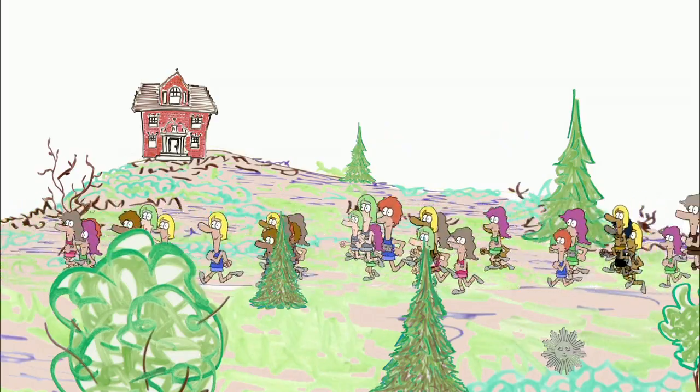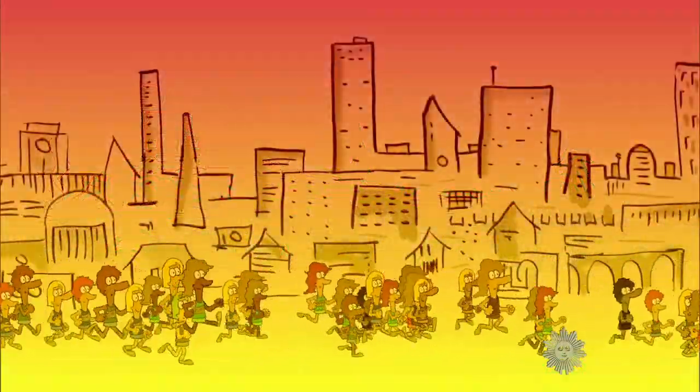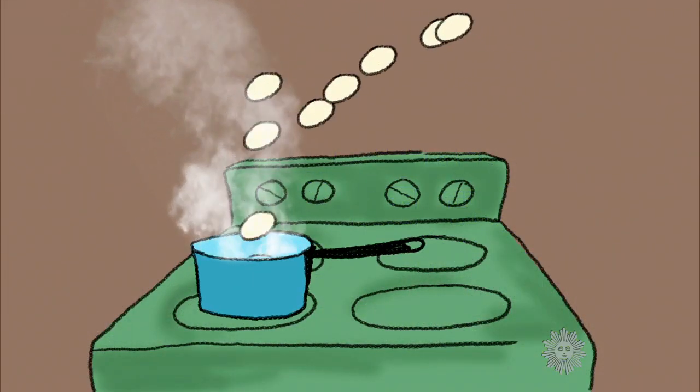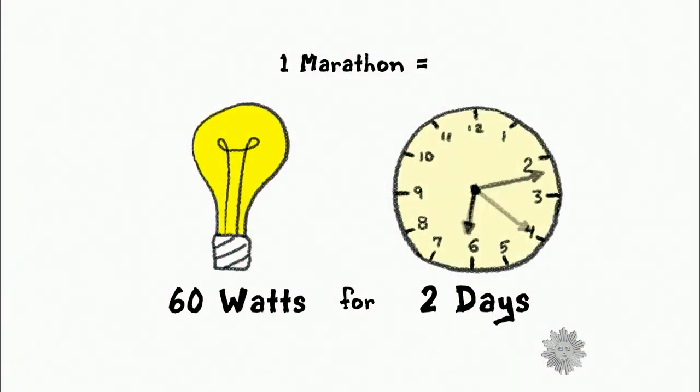Cavanaugh looked at some non-human activities and calculated what you could accomplish with the amount of energy used by someone running a marathon. How about cooking? If you like hard-boiled eggs, the energy used by that runner could heat up enough water to boil 20 eggs. If converted to electricity, the energy used to run all those miles could power a 60-watt light bulb for more than two days.